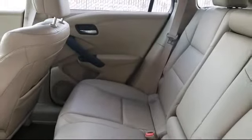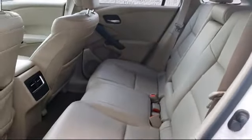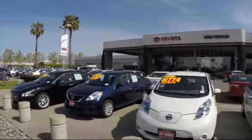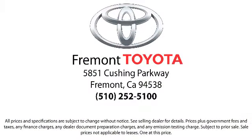On top of that, our friendly and knowledgeable staff is always ready to serve you with the help and respect you deserve. Ready to set up a test drive? Come visit Fremont Toyota today. We're located at 5851 Cushing Parkway in Fremont. Se habla espanol!